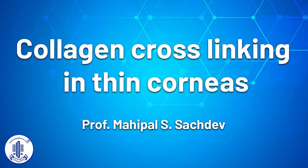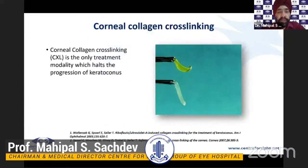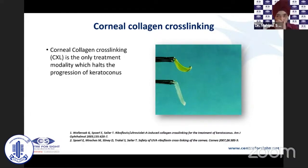I'll be talking about corneal cross-linking in thin corneas. As you all know, today nobody waits for a keratoconus patient to be progressing toward keratoplasties or contact lens rehabilitation only. Corneal cross-linking has become the treatment of choice and is a gold standard practiced all over the world. It is the only treatment modality available to date which halts the progression of keratoconus and has also received FDA approval.